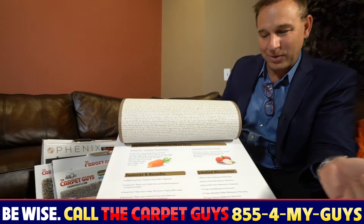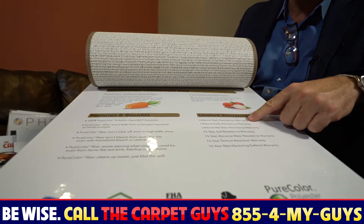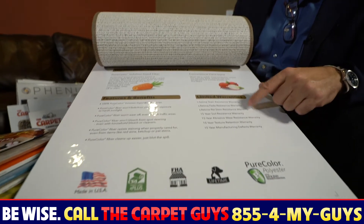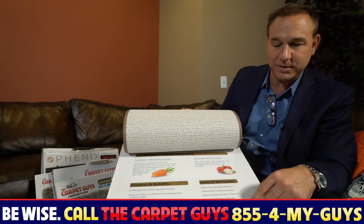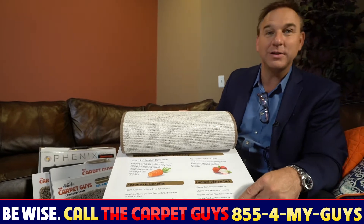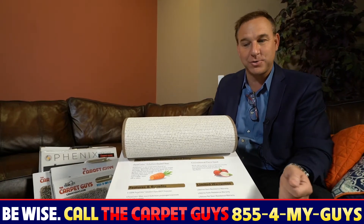It's got a lifetime pet stain warranty, lifetime stain resistant warranty, lifetime fade resistant warranty, a 15-year soil resistant warranty, 15-year abrasive wear warranty, 15-year texture retention warranty, and of course a 15-year manufacturer's defect warranty.